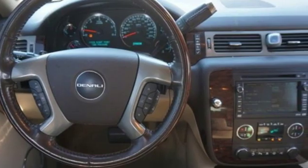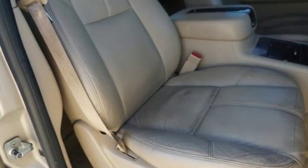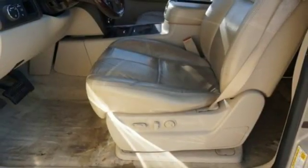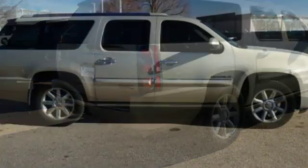A great vehicle is comprised of great features like these: Bose sound system, power tilt-down heated mirrors, dual zone climate control, auto dimming rear view mirror, remote engine start, driver memory seats, automatic transmission, aluminum wheels, touring suspension, and heated leather bucket seats.